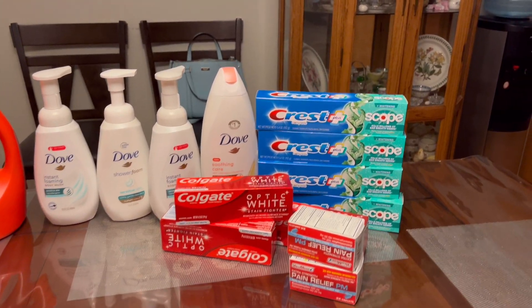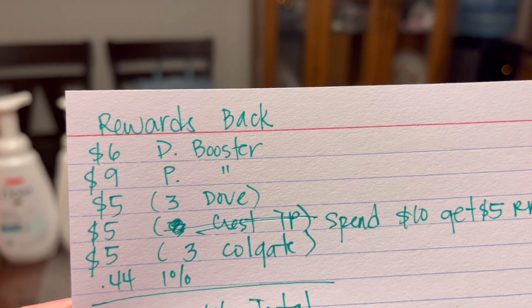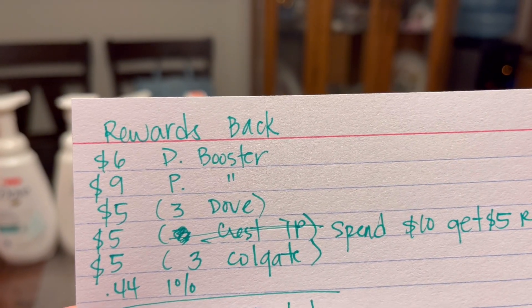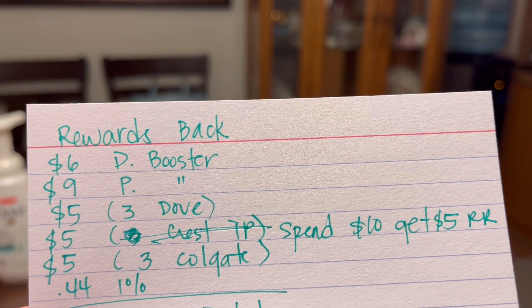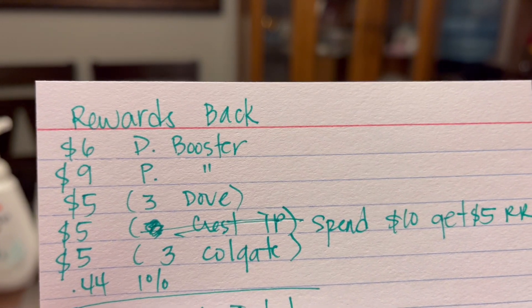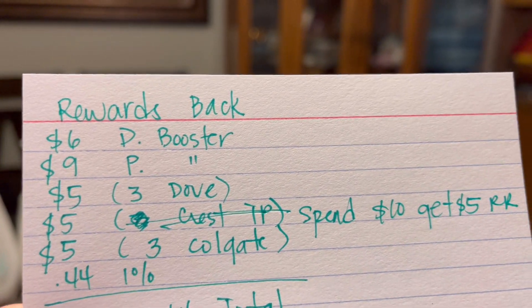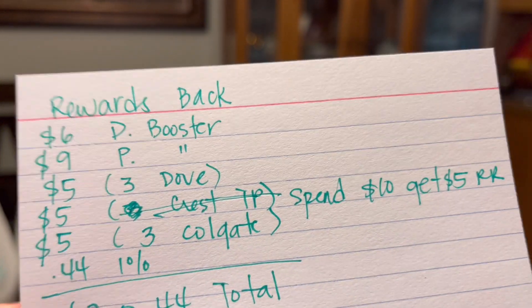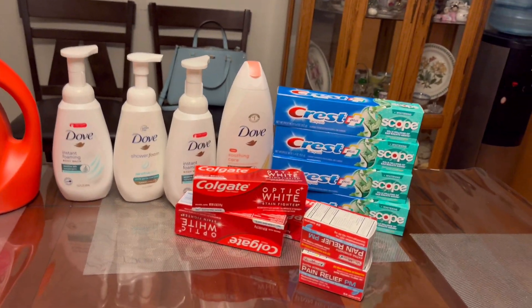What did we get back? Six dollars from the digital booster, nine dollars from the paper booster, five dollars in Walgreens cash from buying three Dove, five dollars in register rewards from spending ten on Crest toothpaste, five dollars in Walgreens credits that the manager gave me, and 44 cents for one percent everyday points — for a total of $30.44 back for this transaction.